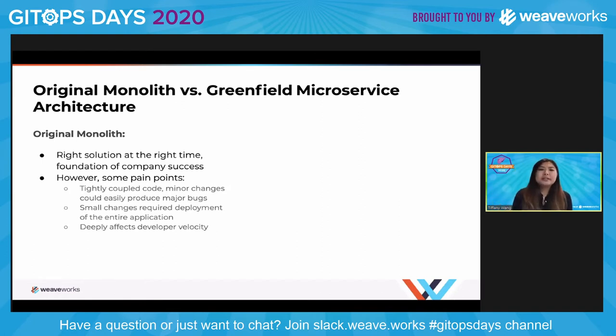In talking about the journey, I think it's important to start with what technology existed before we rolled out our Greenfield microservice architecture. The original application was monolithic in nature. You might be thinking, ah, legacy code — and you wouldn't be wrong. But I think that any original or legacy solutions deserve recognition and respect because they were essentially the right solution at the right time and the foundation of the company's success. However, there were some major pain points. With monolithic architecture you have tightly coupled code and any minor changes could easily produce major bugs.